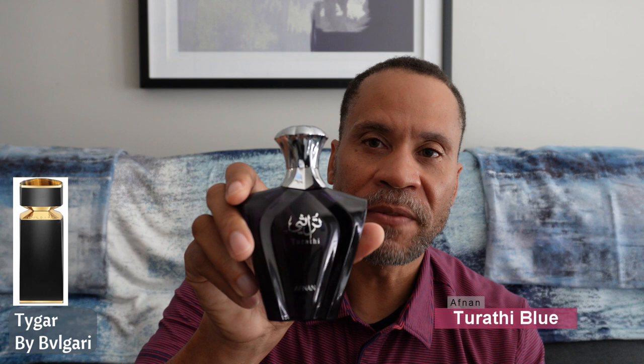The next one is Tarathi Blue by Athanon, a clone of Bvlgari Tiger. Bvlgari Tiger is about $400 retail; this one is about $38. It gets you there 90 to 95% as far as what Bvlgari Tiger smells like. I've never owned the full bottle — I got a decant — but it is very close, gives you the same vibes, and is a fraction of the cost at about 12% of what Bvlgari Tiger costs. A very good choice for a very expensive fragrance.